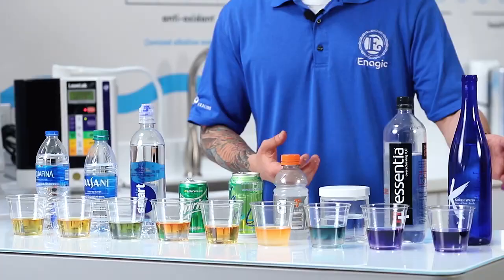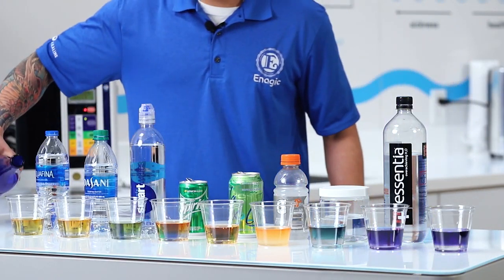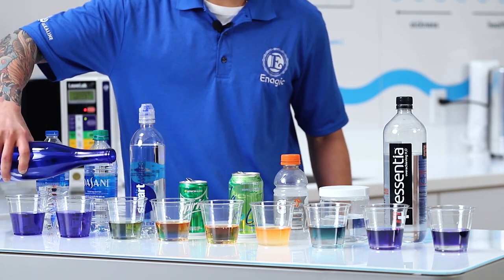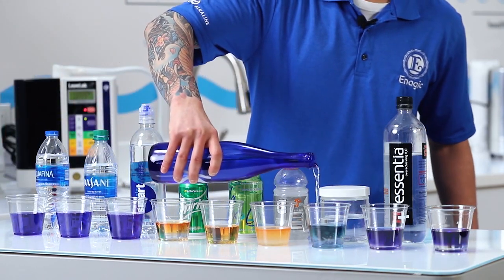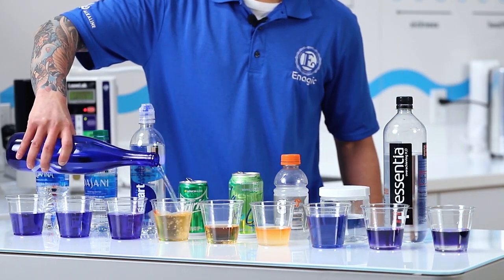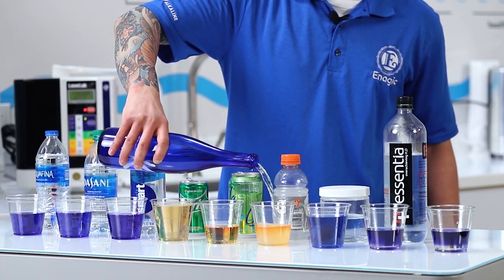If you pick some Kangen water up fresh from a machine and start drinking it, not only are you going to hydrate, but you're going to be able to cleanse out acids and toxins from your system. Now we're going to go over to the tap water, and then see what happens when we drink Kangen after we've been drinking Sprite or maybe even a sports drink.